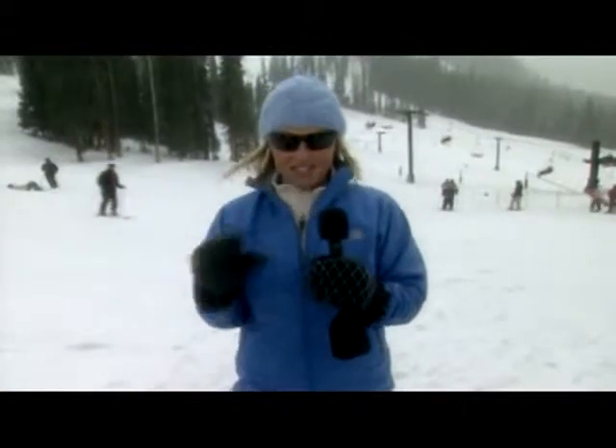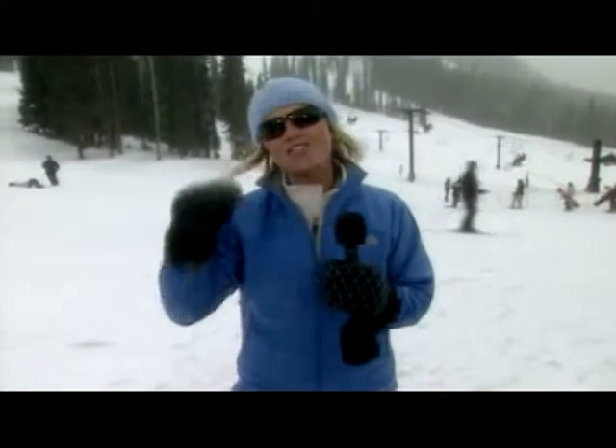They look great on everyone, and all my friends want a pair. Combined performance, style, and awesome protection — and you have True Color sunglasses. Now, I'm off to enjoy these slopes.